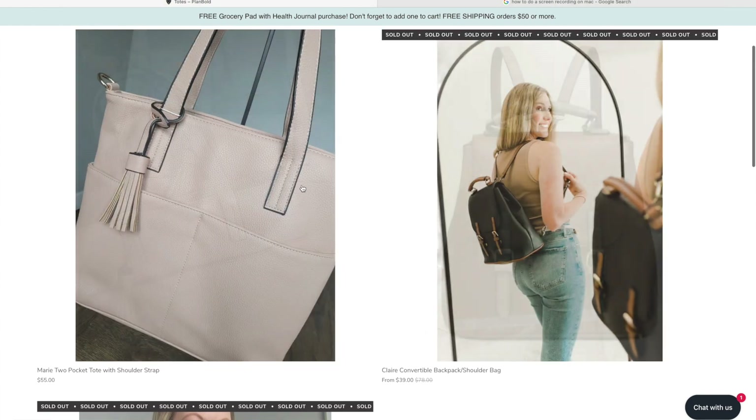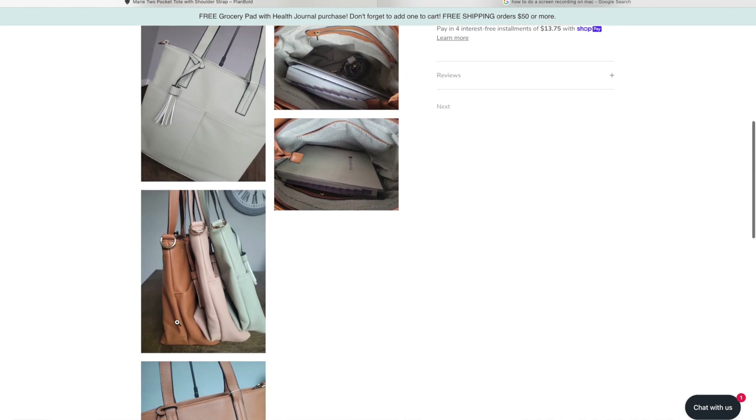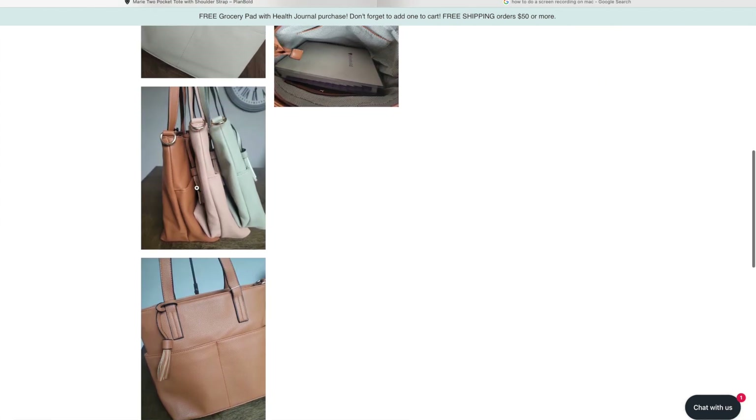Let me show you this Marie tote because I'm really excited about it. It just looks like the perfect size. It's vegan leather, has a zip pocket, and two big pockets where you could probably fit a smaller water bottle. I love the cute tassel. The sage is so cute — I'm bummed I missed it. I do love the camel, but they just call it brown, and I already have a lot of bags that color, so I'm thinking the blush. I don't have any blush bags — that would be really cute.